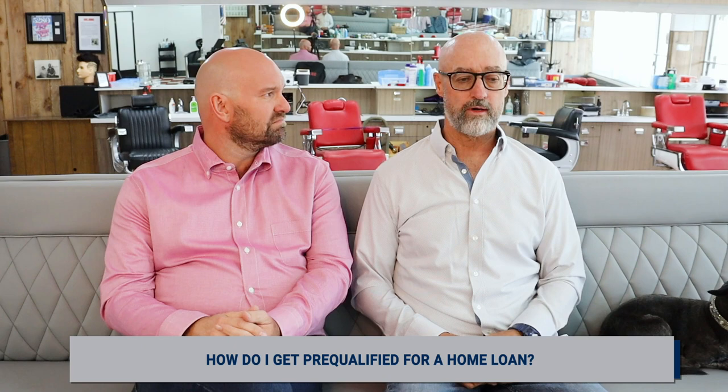We also have Ian Jewett here, as you know him, with Louvier's Mortgage. Thank you for being here. Thank you for having me. A lot of viewers are curious, first-time homebuyers, about the loan qualification process — how do you get pre-qualified?